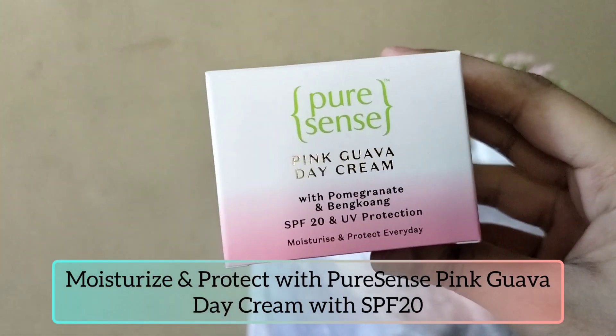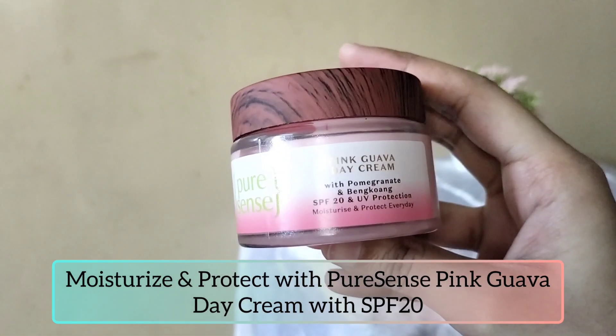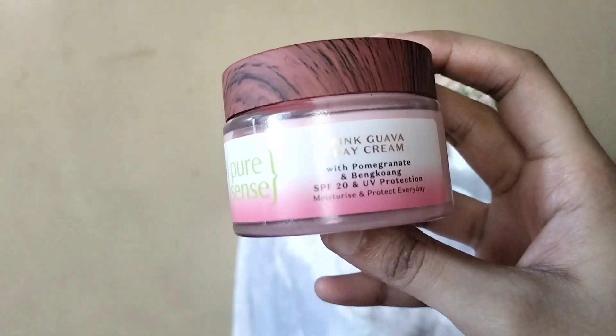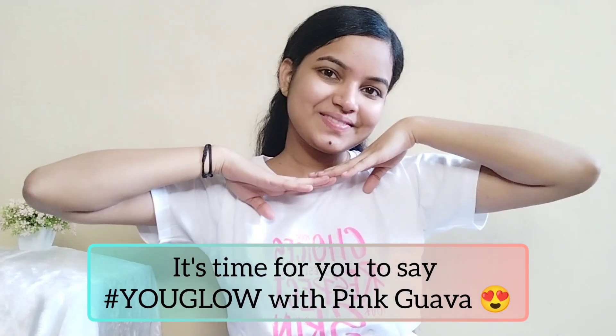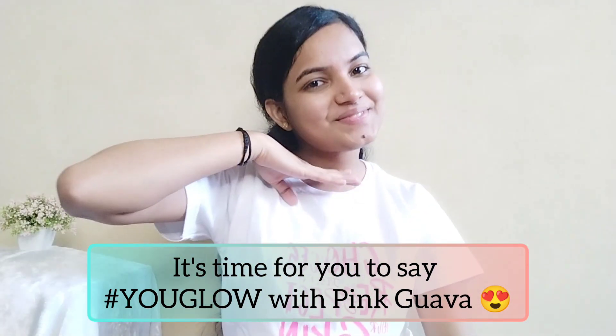I am using the pink guava day cream with SPF 20 to moisturize my face. It is a moisturizing matte formula that is non-greasy and leaves no white cast on my skin. I love how light it feels and also how it prevents suntan.